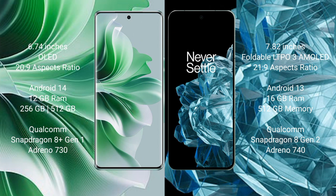OPPO Reno 11 Pro runs on the Android 14 operating system, while OnePlus Open runs on the Android 13 operating system.